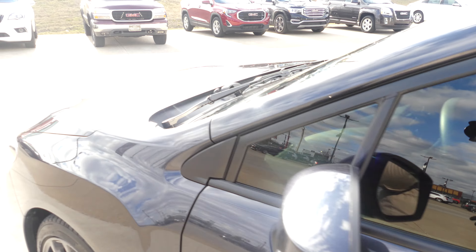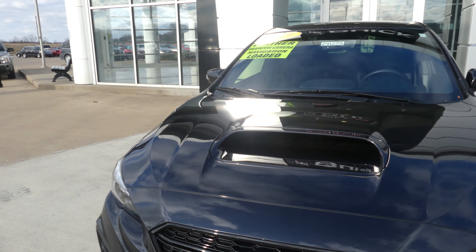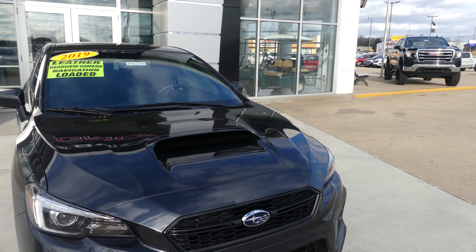Gorgeous crystal black silica paint exterior, hood scoop, beautiful black Subaru WRX with the chrome logo.